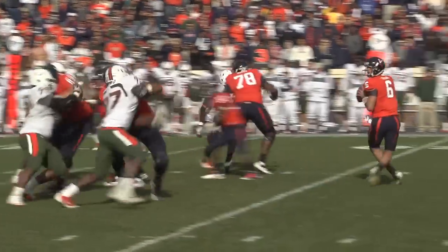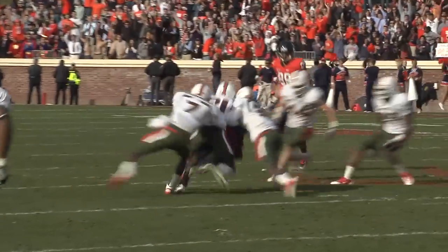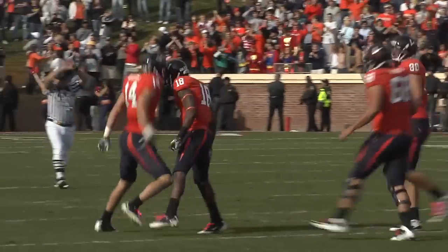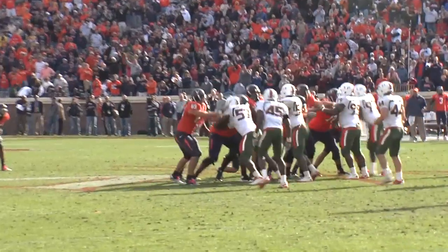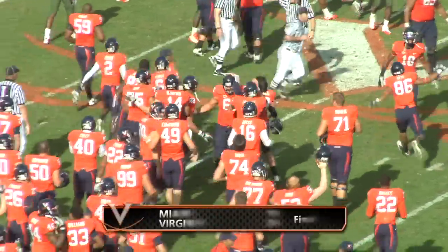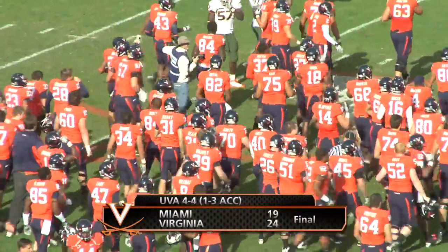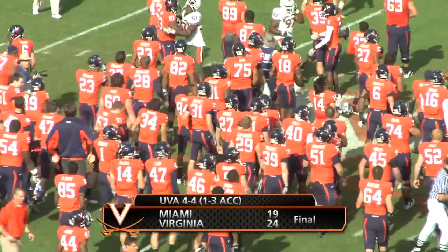Today we played a style that was good enough to hang on and beat a very, very good football team — a fast team, an athletic team, regardless of who is in the game. It's been a long time since Virginia won an ACC game, but they will do it here today. Virginia will take a knee. They upset the Miami Hurricanes 24 to 19. The Cavaliers winning it.